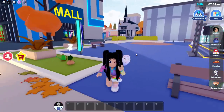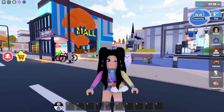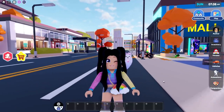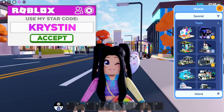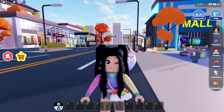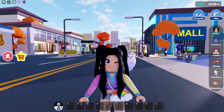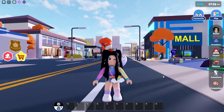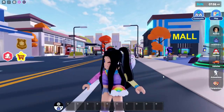Hey everyone, it's Kristen and welcome back to my channel. I hope you guys are having an awesome day. For today's video, we're going to be checking out the brand new update here in Livetopia — we have a brand new home and this one definitely looks very interesting. If you guys want to see more Livetopia updates, tips, tricks, and hacks, make sure to check out all of those videos on my channel, give today's video a thumbs up, make sure you're subscribed, and let's get started.